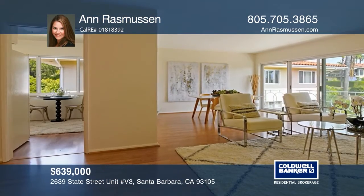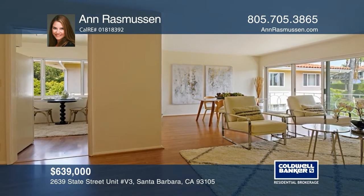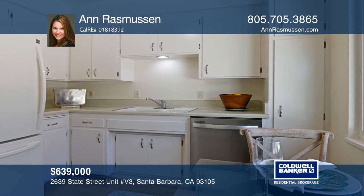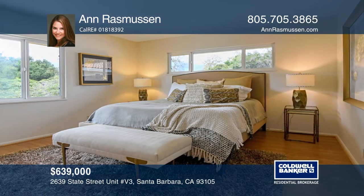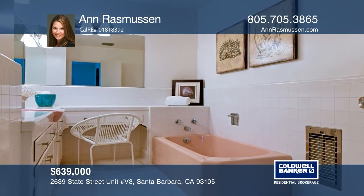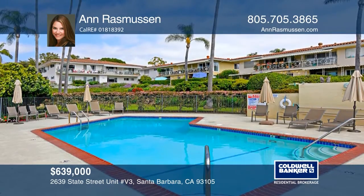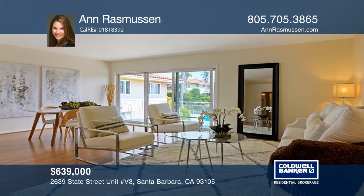Enjoy beautiful mountain and pool views from this two-bedroom, two-bath condo. Both bedrooms are oversized and offer a beautiful mountain view. The HOA includes water, trash, gas, electric, pool upkeep, exterior maintenance and fire and earthquake insurance. Villa Constance North provides a fabulous location that is close to restaurants, downtown shopping and so much more. Ann Rasmussen is ready to show you your new home.